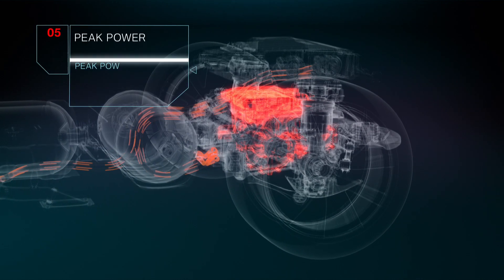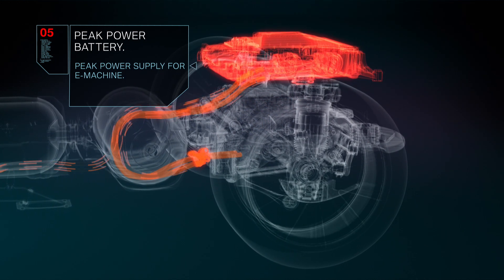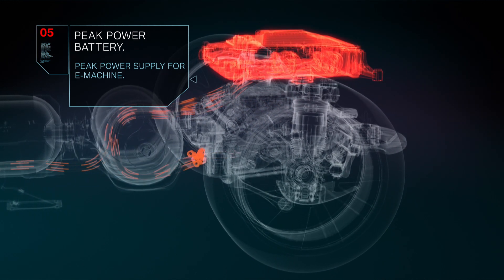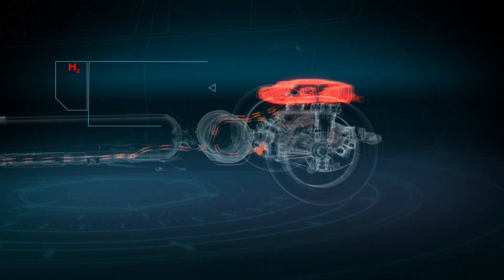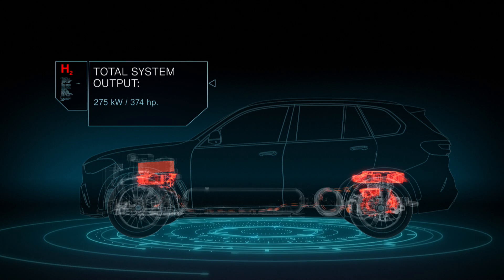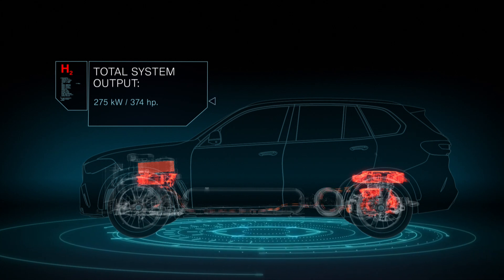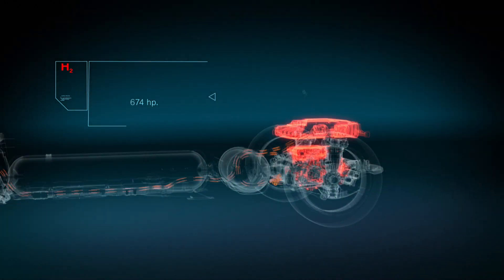The peak power battery located above the e-drive unit can supply an additional power boost on top of the electric energy from the fuel cell system. This results in a total system output of 275 kilowatts, enabling the zero emission and dynamic driving pleasure that BMW is renowned for.